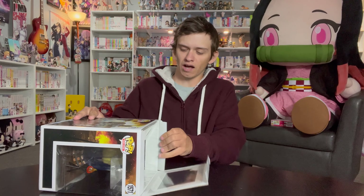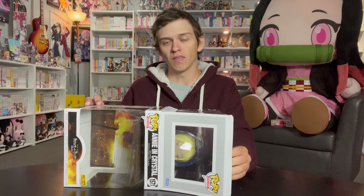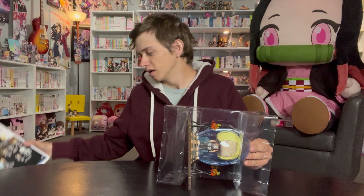This is a Hot Topic exclusive. It is available now on the website and also at any local Hot Topic stores — they should have plenty. The one I bought from had like 20 of them, so you're going to be fine if you want one. I don't think these will sell out, though I wish they would.